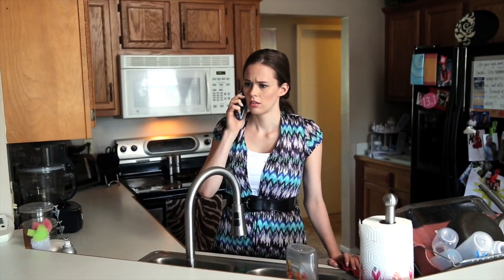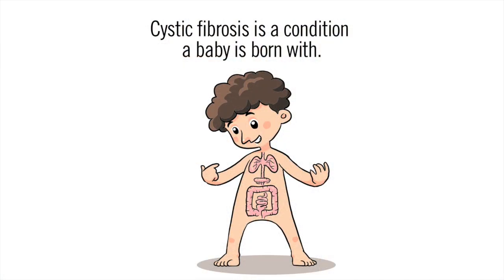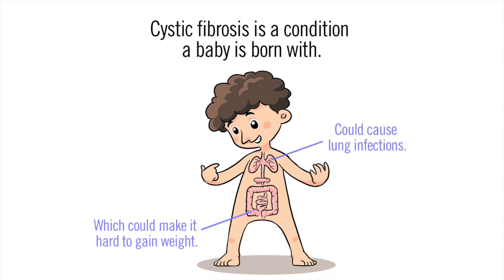Is Emily okay? I'm calling to let you know about one of the results. One of the screening tests was for Cystic Fibrosis. Do you know what Cystic Fibrosis is? No, I don't think so. Cystic Fibrosis, or CF, is a condition a baby is born with which could make it hard for them to gain weight or lead to more lung infections.